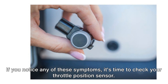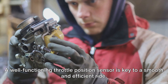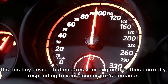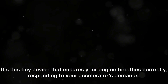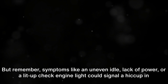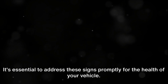If you notice any of these symptoms, it's time to check your throttle position sensor. A well-functioning throttle position sensor is key to a smooth and efficient ride — it's this tiny device that ensures your engine breathes correctly, responding to your accelerator's demands. Symptoms like an uneven idle, lack of power, or a lit-up check engine light could signal a problem with the throttle position sensor, and it's essential to address these signs promptly for the health of your vehicle.